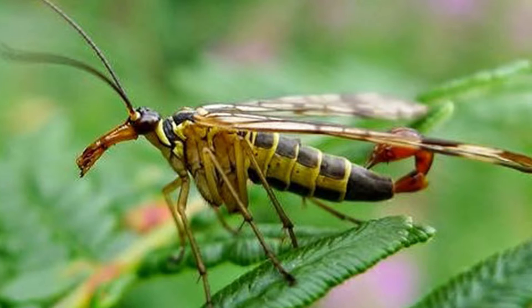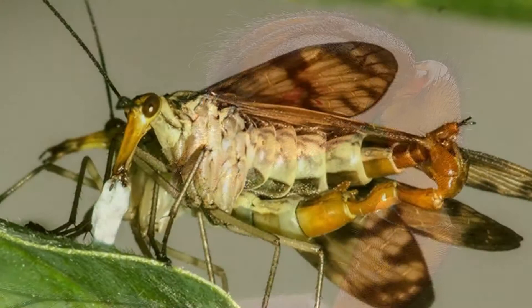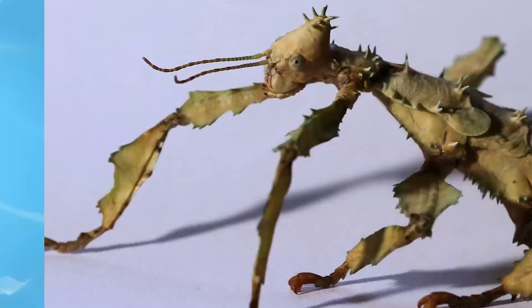And no, that stinger does not inject poison — it injects the male scorpion fly's sex fluids. That curled-up appendage is actually the insect's genitals.